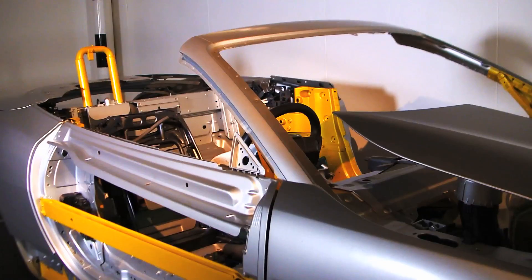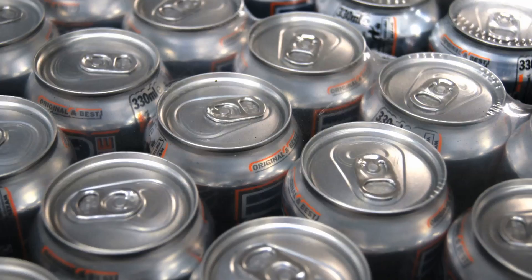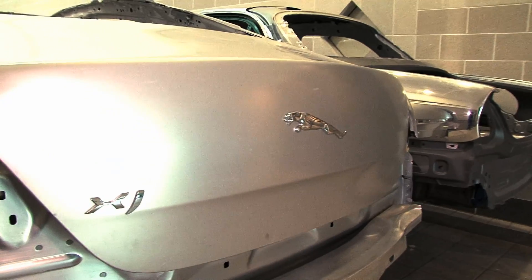A long-term benefit of using aluminium is that it is fully recyclable. This car will live a very long life, but ultimately when these cars reach the end of their life they can be fully recycled back into new products in the future. Aluminium is of strategic importance to JLR because it is really ensuring that we can deliver our lightweight vehicle strategy.